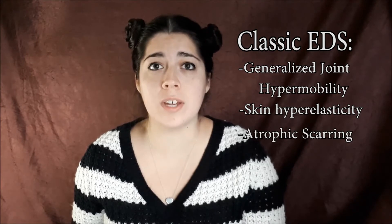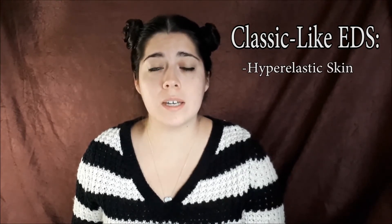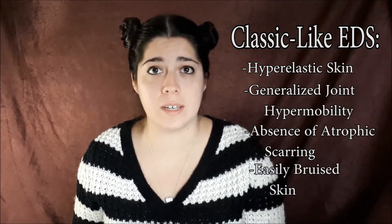With the Classic subtype, you experience generalized hypermobility with your joints, and you also have skin hyper-elasticity and atrophic scarring, which means that your scars are sunken. There's also Classic-like EDS, which has the skin hyper-elasticity and joint flexibility, but it doesn't have the atrophic scarring. With Classic-like EDS, you also have easily bruised skin.